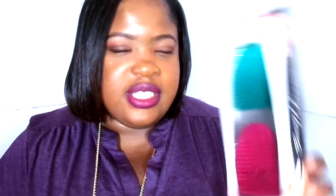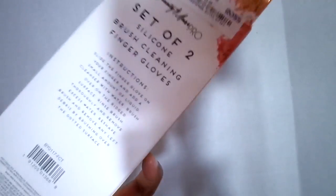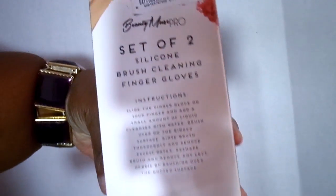Next I picked up this Beauty Mouse Pro — it's a set of two silicone brush cleansing finger gloves. You put these on your fingers and clean your brushes with it, and it's supposed to clean out the majority of dirt from the brushes. You slide the finger glove on your finger, add a small amount of liquid cleanser, remove excess water, reshape the brush, and remove any left debris by brushing over the dotted surface. This is only $5 at Ross — you cannot go wrong.